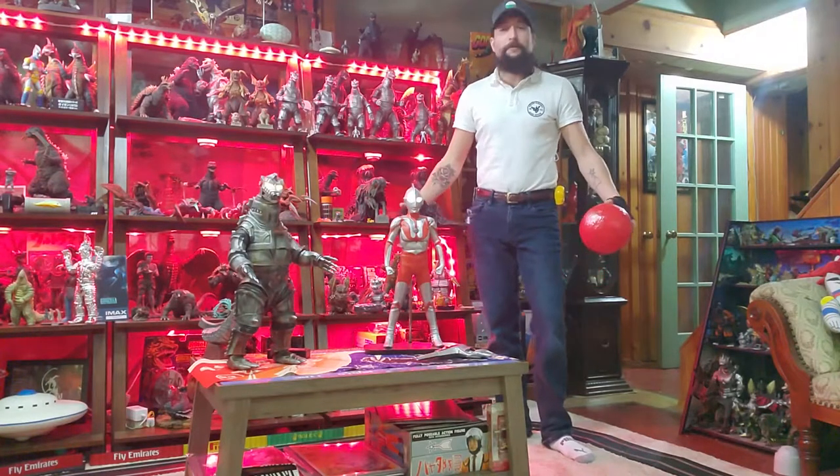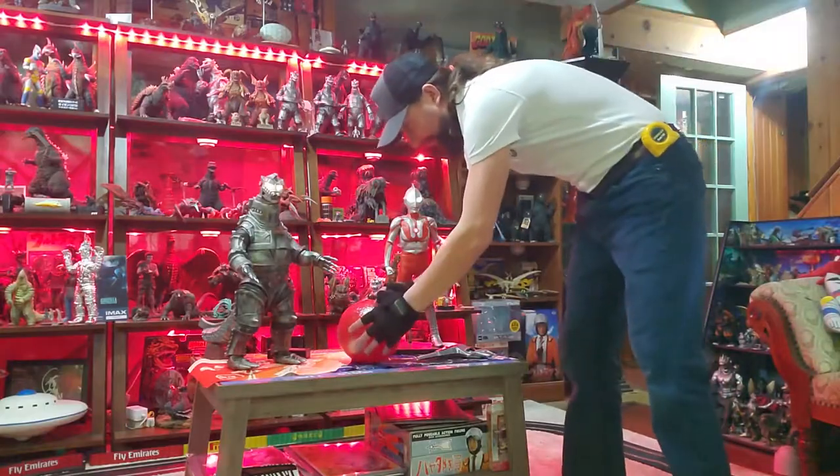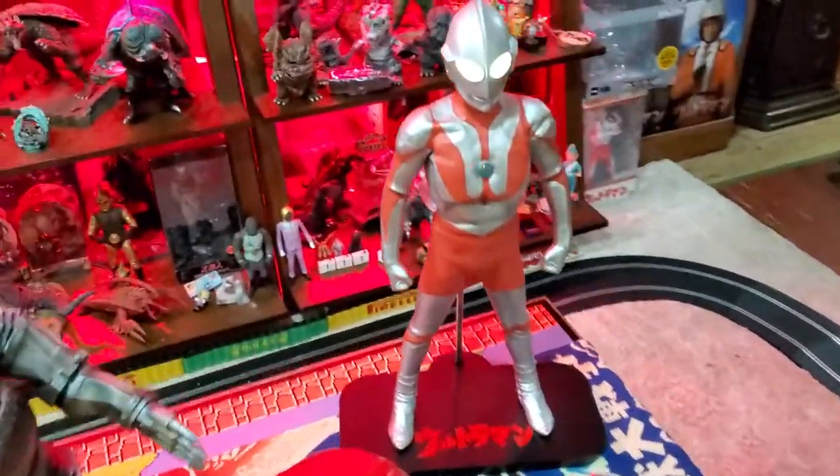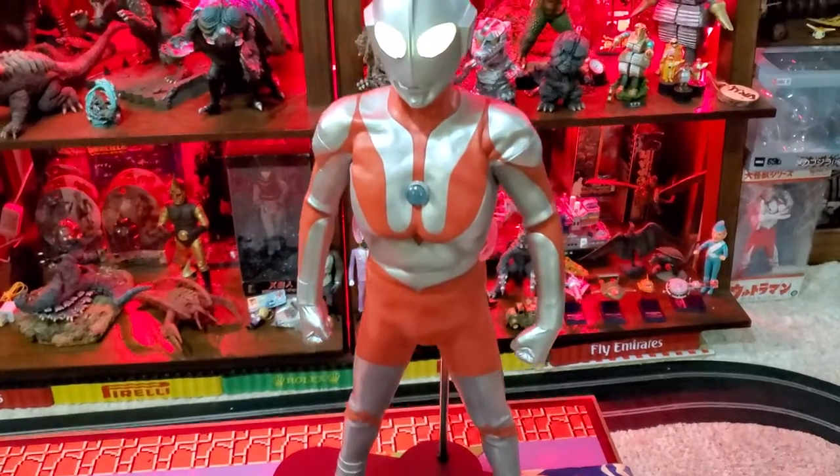Gigantic time, y'all. What do you think? Is this what everybody wanted to see? Is this what we're going for here? Ultraman, baby. Gigantic.